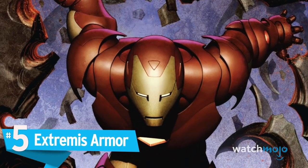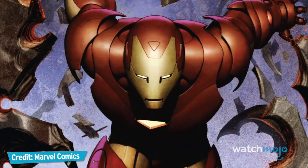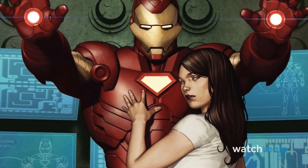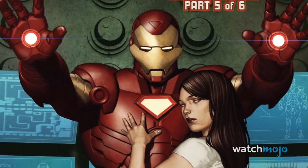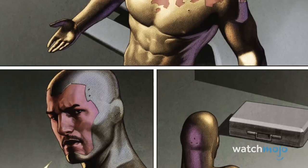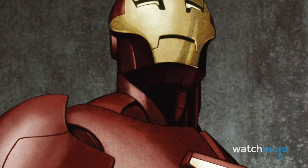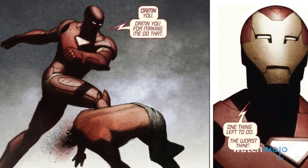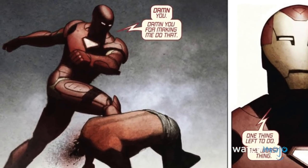Number 5: Extremis Armor. There's being Iron Man and then there's taking it to the next level. After being injured during the Skrull invasion, Tony injects himself with an experimental super soldier serum known as Extremis. The result doesn't only make him stronger, but enables him to bond with his armor at will. Among other abilities it granted him — such as being able to mentally access any network — this armor ensured Tony Stark and Iron Man were one.